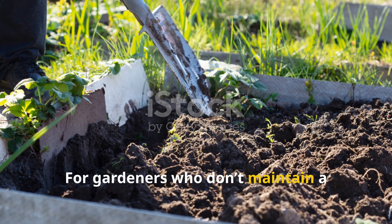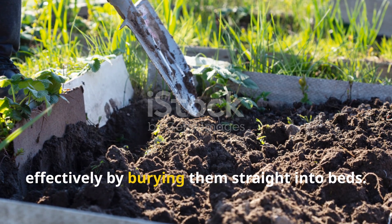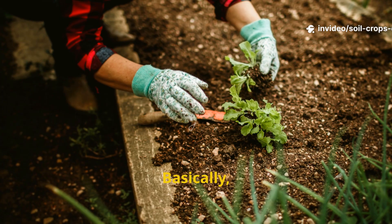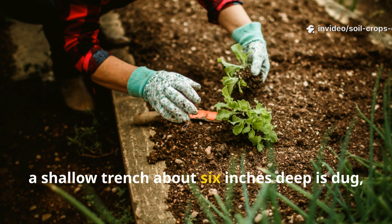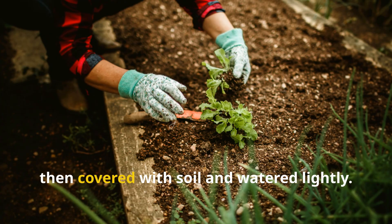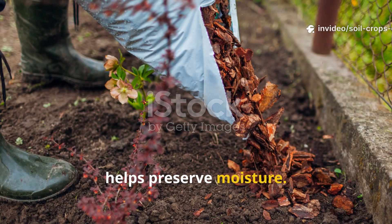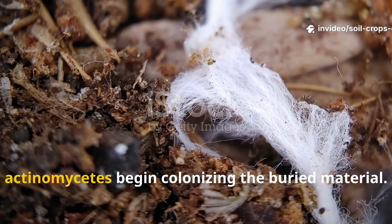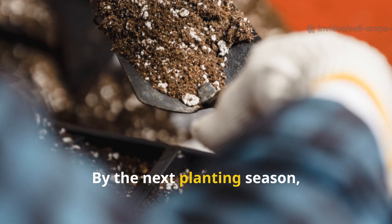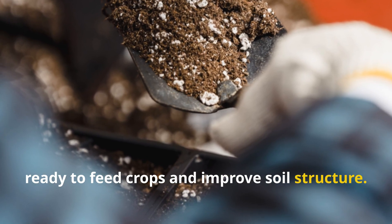For gardeners who don't maintain a compost pile, woody scraps can still be used effectively by burying them straight into beds. One of the simplest approaches is trench layering: a shallow trench about six inches deep is dug, filled with chopped stalks and stems, then covered with soil and watered lightly. A mulch layer on top helps preserve moisture. Within four to six weeks, Actinomycetes begin colonizing the buried material. By the next planting season, the trench becomes a pocket of humus, ready to feed crops and improve soil structure.